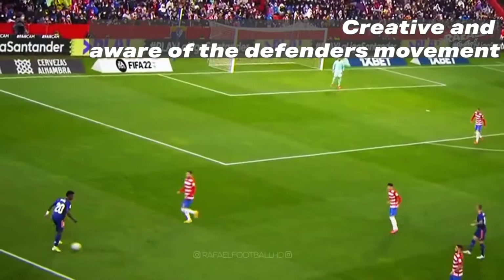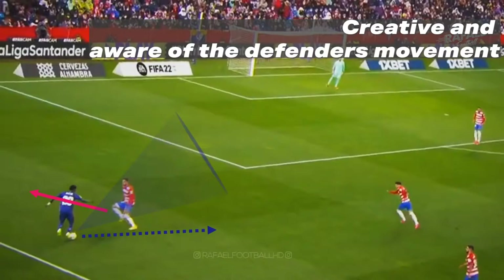And finally, he has amazing creativity to get past the player and is aware of the defender's movement.